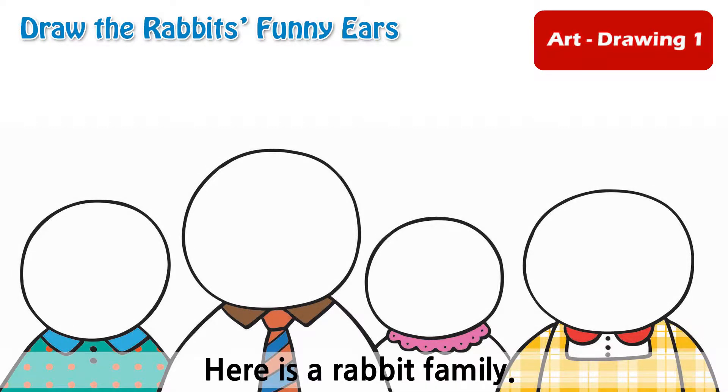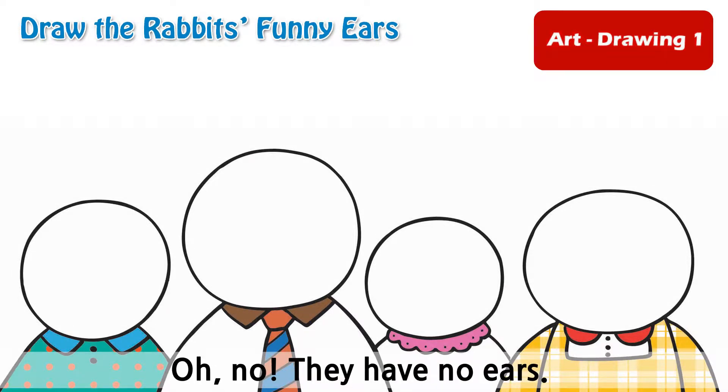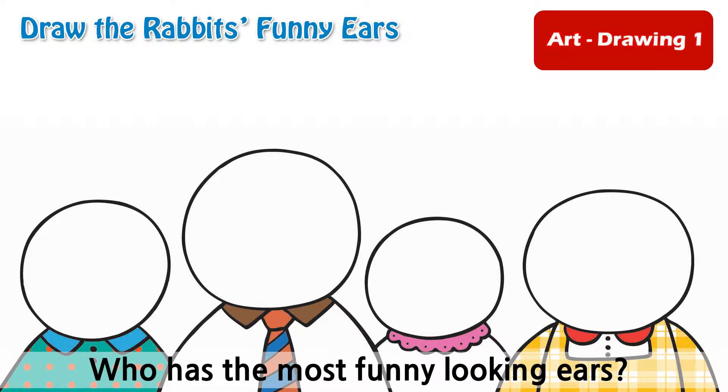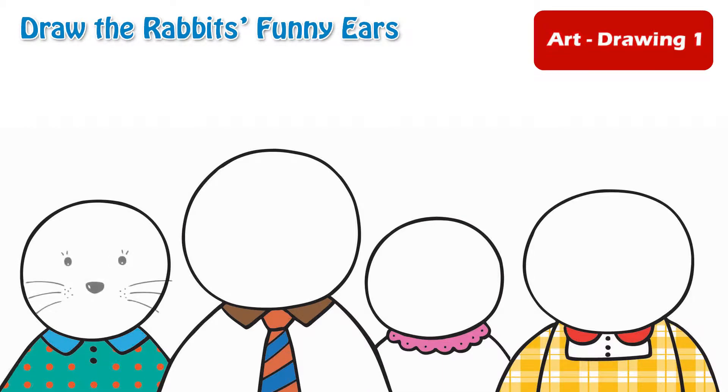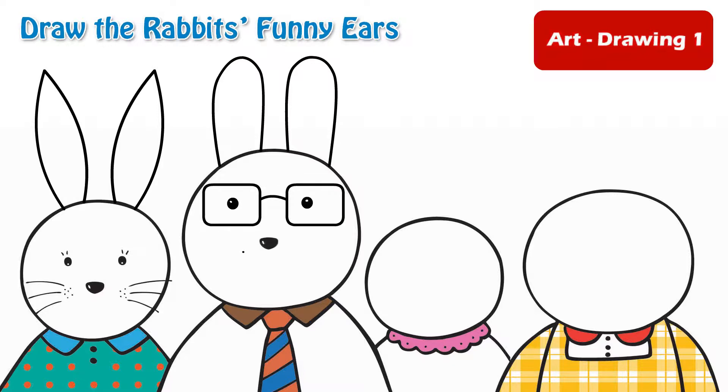Drawing 1: Draw the rabbit's funny ears. Here is a rabbit family. Oh no! They have no ears! Who has the most funny looking ears? Use the colored paper on page 17 and give each rabbit nice long ears.